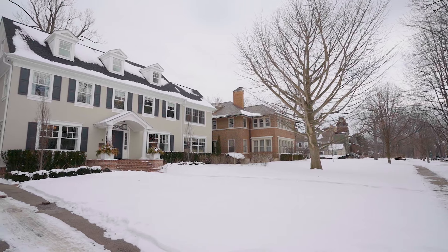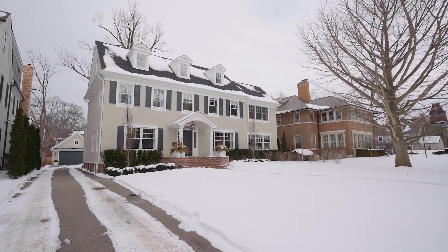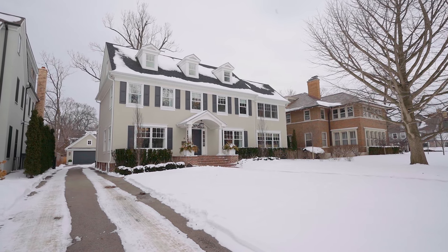It truly doesn't get much better than this. Exquisite details, beautiful finishes, all in the perfect location. Thanks so much for touring this property with me. If you'd like to schedule a private showing, please don't hesitate to reach out, and I hope to see you soon.